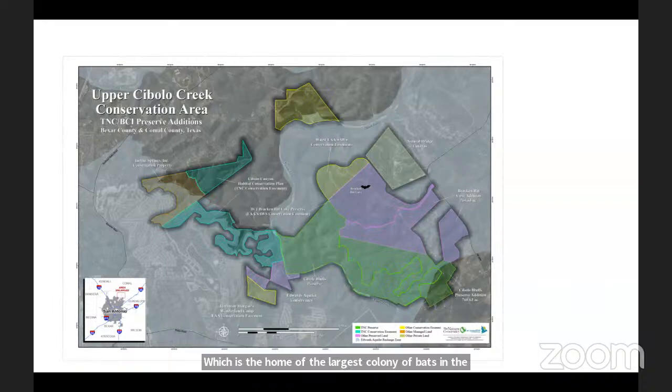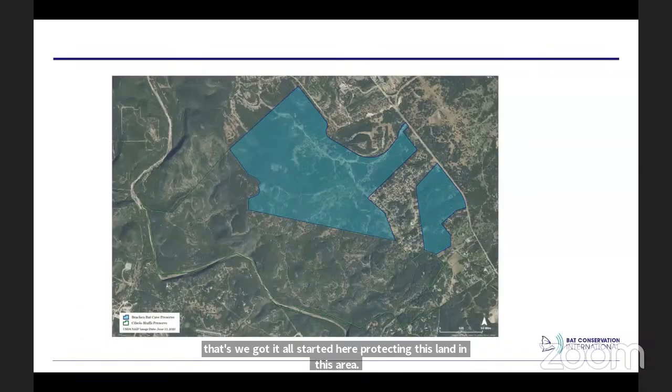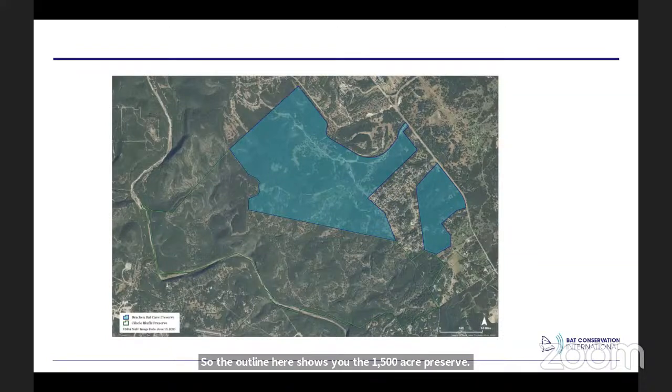In 1992, Bat Conservation International started protecting land in this part of the Texas hill country. We border Bexar County and Comal County here in Texas, and this map shows all the different conservation lands now being protected — over 5,000 acres. It all started with just five acres in 1992 when BCI bought Bracken Cave. The 1,500-acre preserve is right in the middle of an urban area — we actually surround a neighborhood at Seven Hills Ranch, one of the fastest-growing areas in the Texas hill country.